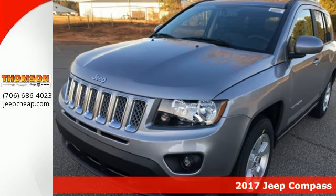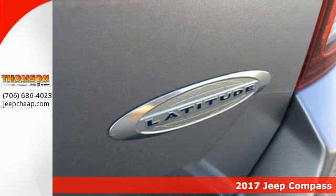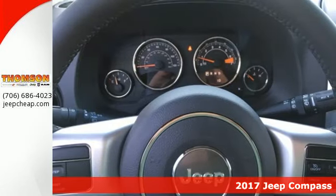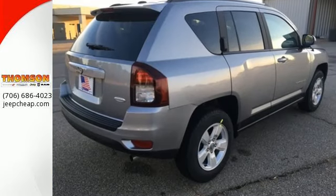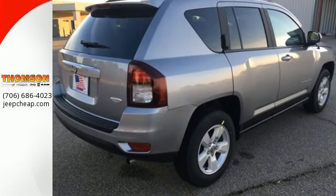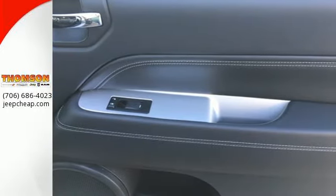Here's a 2017 Jeep Compass. It will handle your everyday and is also ready to take you on a weekend adventure. 60-40 split folding rear seats keep up with your daily demands by providing more options for cargo and passengers. And with the acoustic glass windshield, the drive will be the most peaceful part of your day.